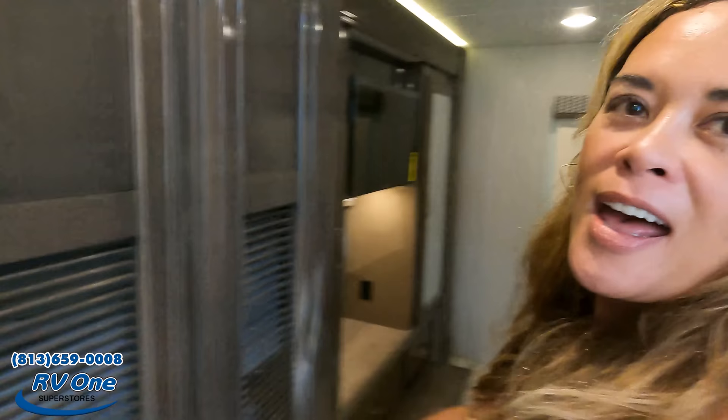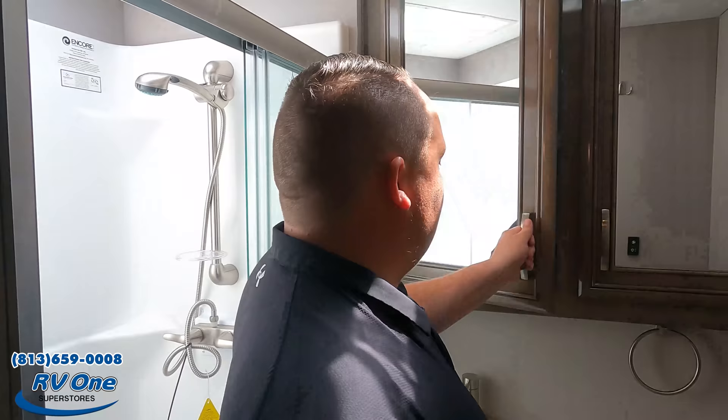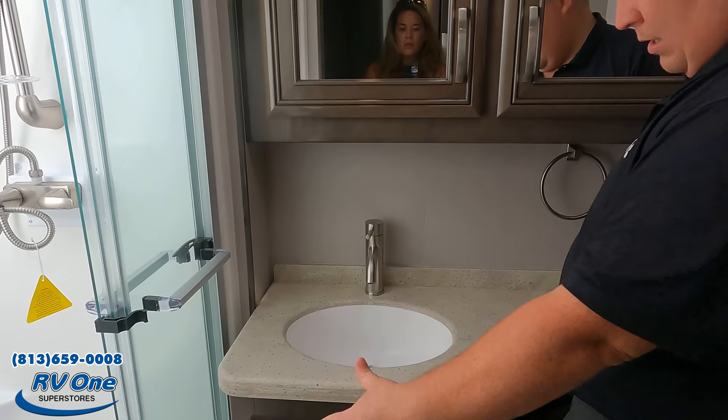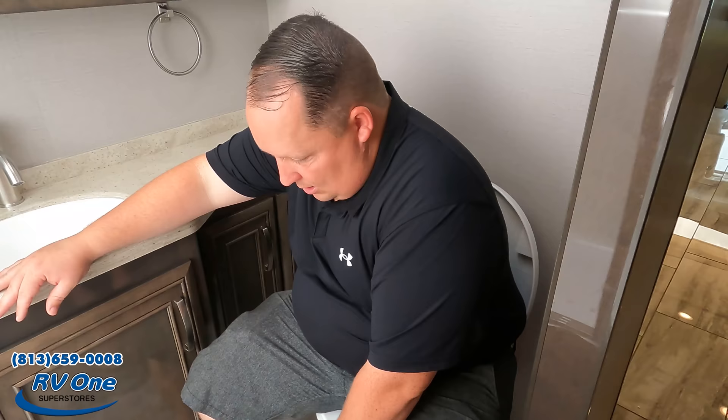Check out this bathroom — look at that pocket door. It's a 30 by 36 shower, big and spacious. There's a good-size medicine cabinet, a cute sink with cabinet storage underneath, and more storage next to the porcelain toilet. Interesting placement for the toilet paper holder, but the pocket door is something I really like.